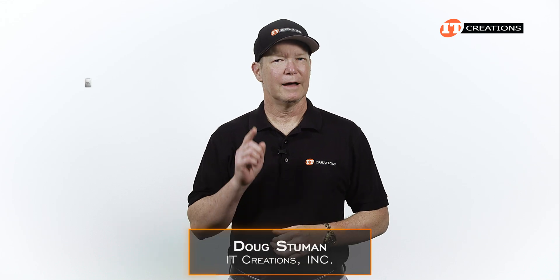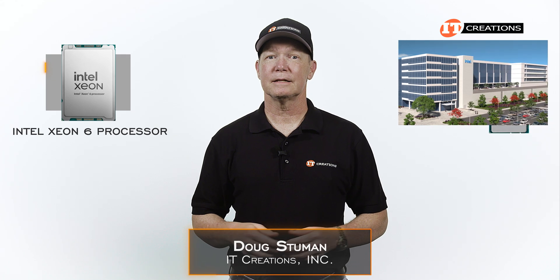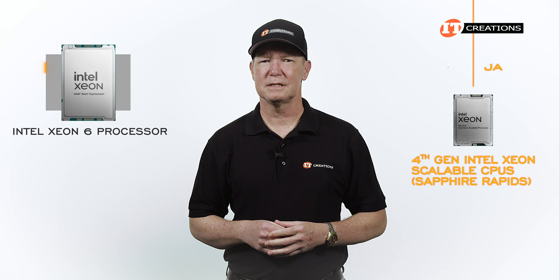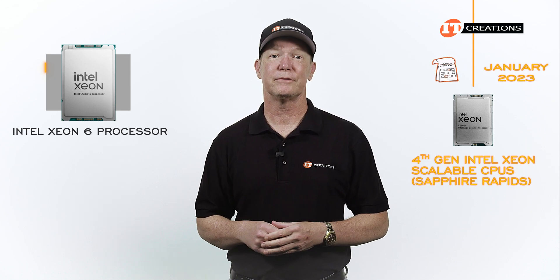Hi there, Doug Stamu with IT Creations. I thought I might give you the quick and dirty on the Intel Xeon 6 processor. Intel has been rapid-firing new CPUs lately. Fourth-generation Sapphire Rapids Intel Xeon Scalable processors were released not even two years ago, in January of 2023.